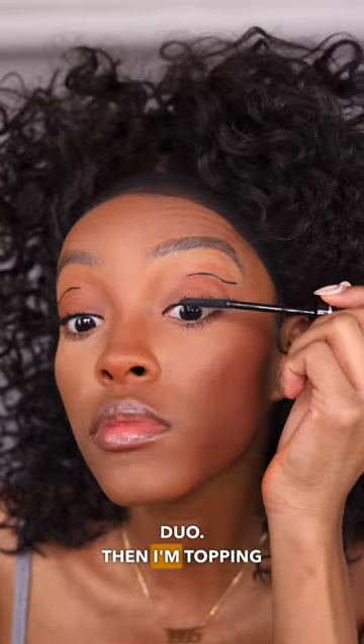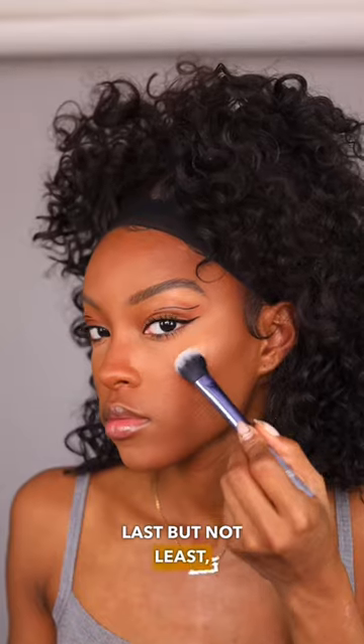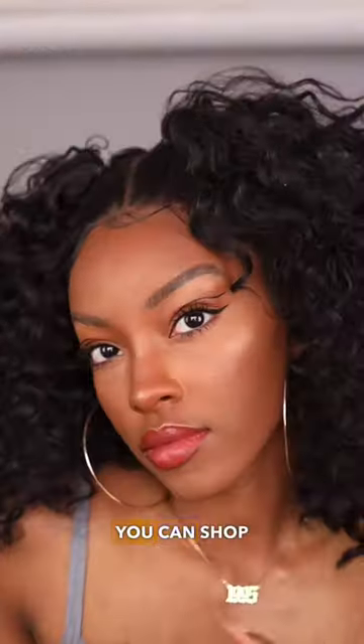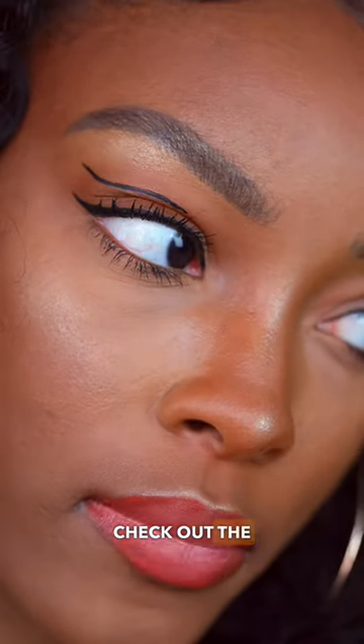I'm skipping the falsies and trying out this Sky High Duo. Then I'm topping it off with setting spray and a little bit of highlighter. Last but not least, what's date night without a statement lip combo? The Super Stay Vinyl Ink Lip Color is perfect. Don't forget, you can shop all these Maybelline products now at Walgreens — check out the caption for details.